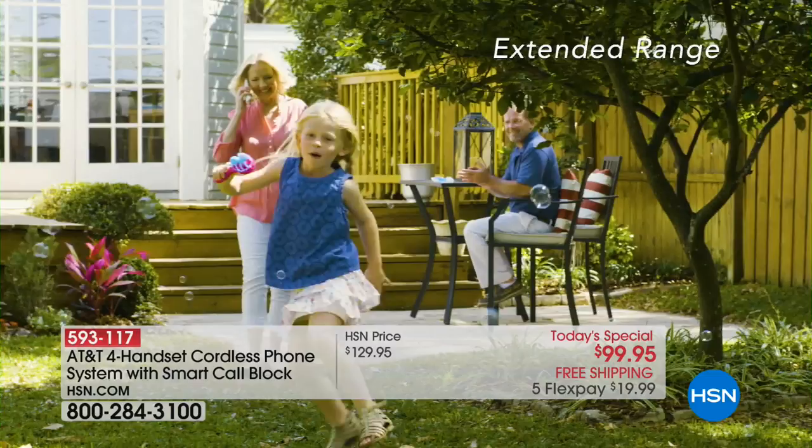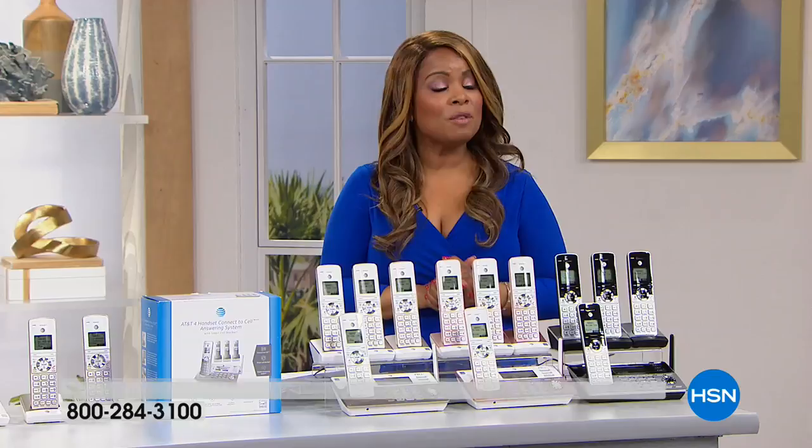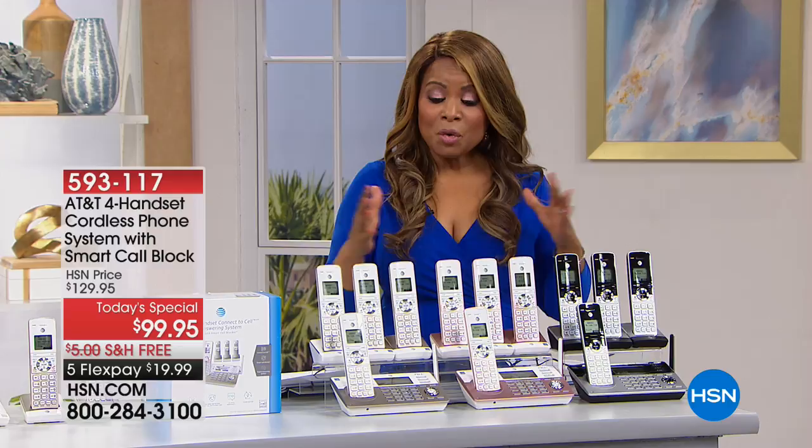And look at the range. Even if you're outside of your home, you'll still hear clarity and be able to hear very clearly from these phones. This is an exciting today's special. Let me take you through what you're going to get.